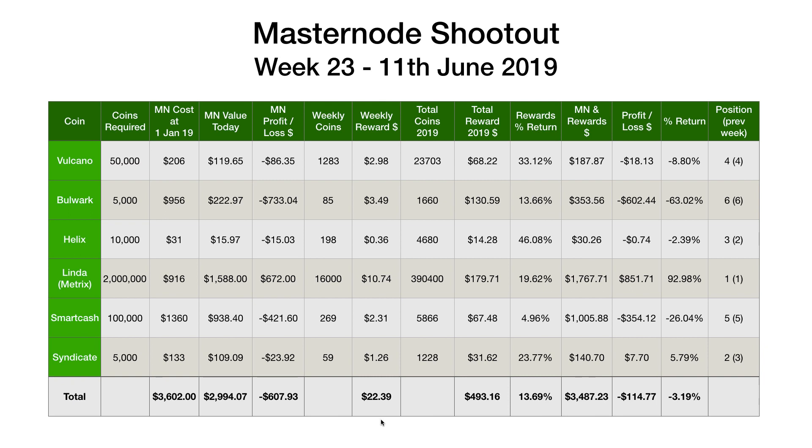Hi, welcome back to another Crypto Dave video. It's Tuesday morning, which means another Masternode shootout update video. This is for week 23.